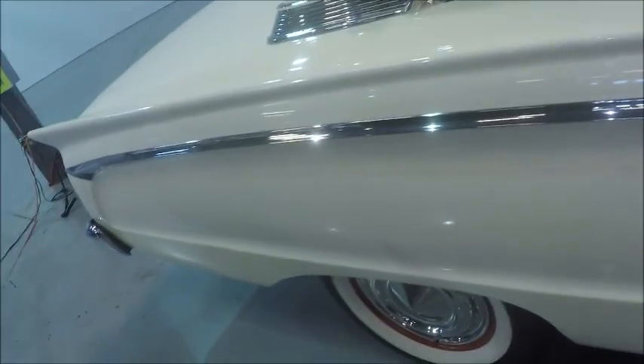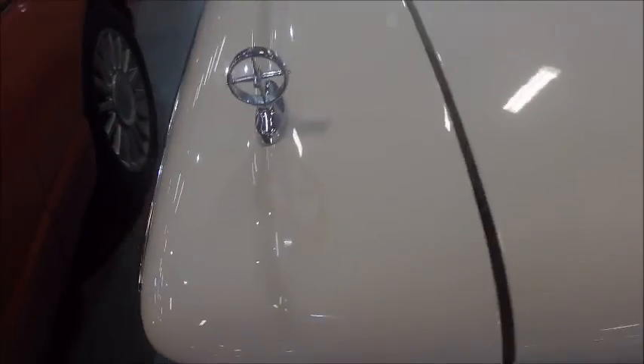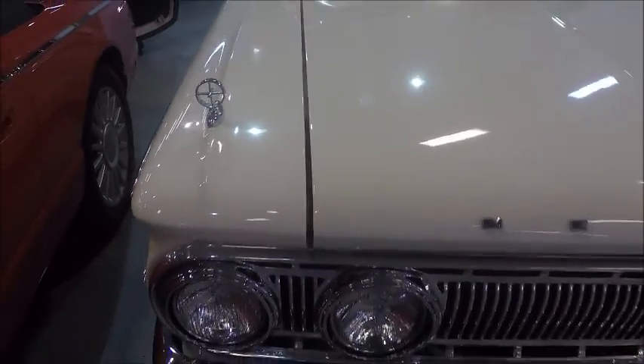I always liked these cars. I stopped by a Mercury dealer when they were brand new and looked them over. Unfortunately, I didn't have any money at the time, but I would have seriously considered buying one of these.